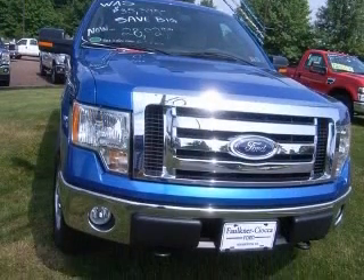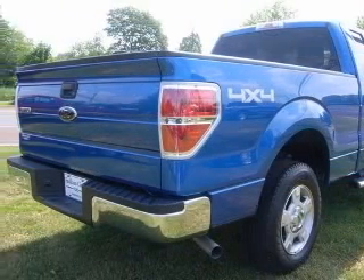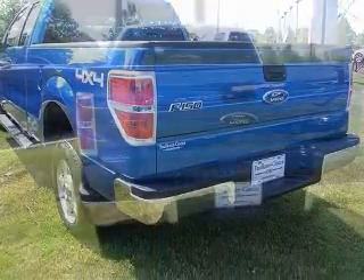This vehicle has a blue flame metallic exterior and includes the following options: 4-wheel ABS brakes, air conditioning, bed length 78.0, clock, and in-radio.